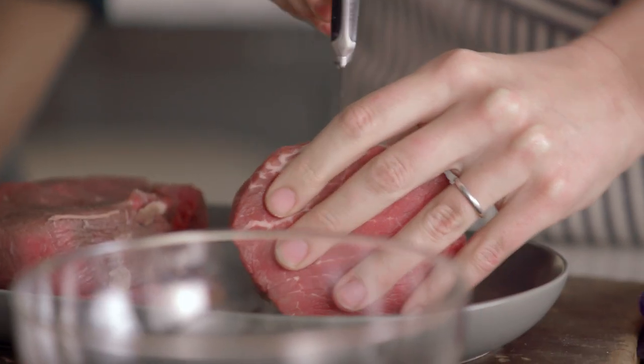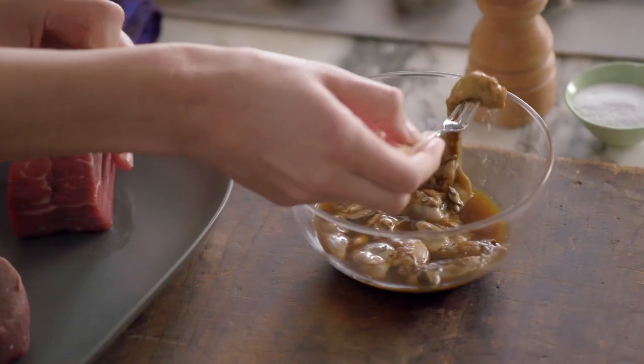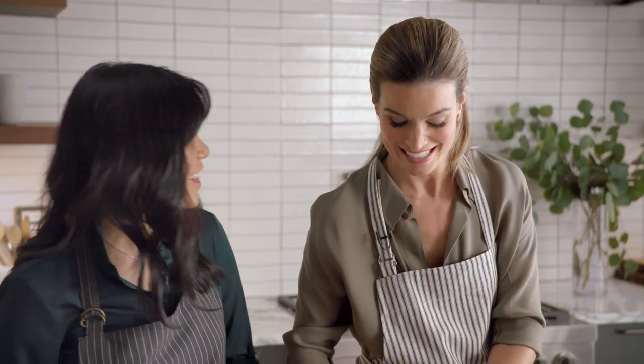What we're doing is we're making a little pocket for those oysters to go inside, and then I'm gonna slide an oyster or two into that little pocket and then use a toothpick to secure. It's like a surprise filling. That's right.